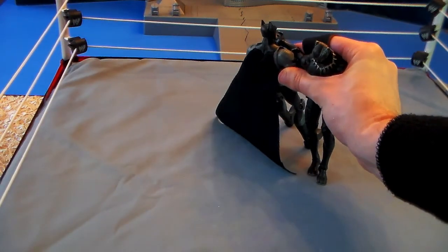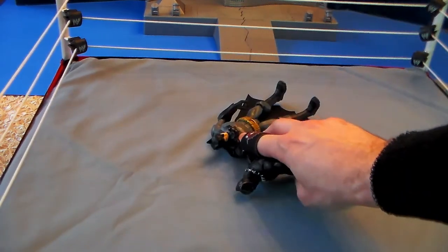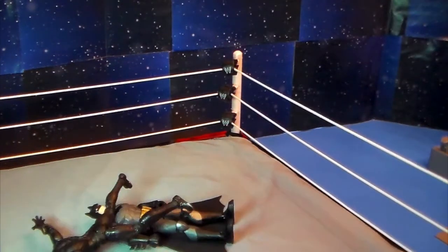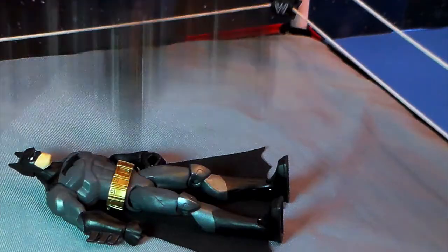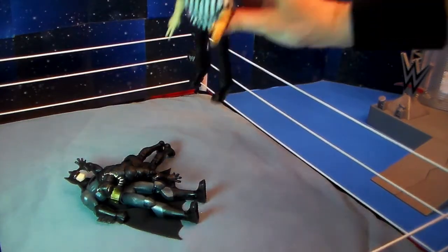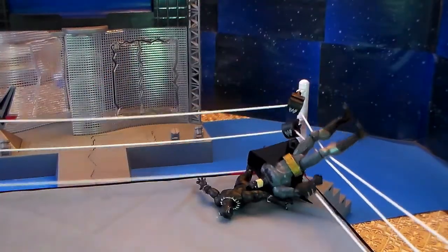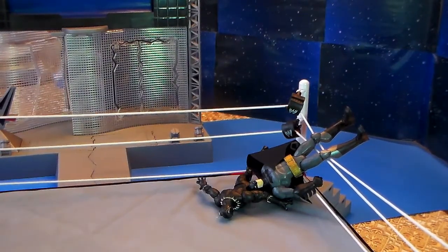Panther picks Batman up by the face using those claws and slams Batman down. Panther on the top rope, stretching out wide — flying crossbody onto Batman. Panther going for the cover, the ref counts: one, two — Batman kicks out at two. Panther wings Batman head first right into the ring turnbuckle. Batman is down.